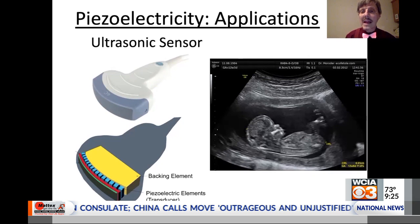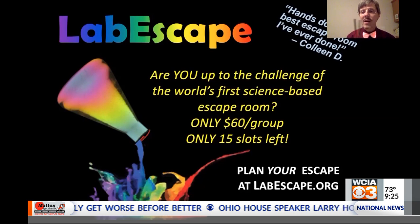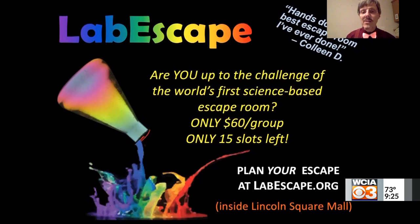Speaking of being able to look at amazingly small things hidden away, let me remind you that Lab Escape is coming to its final couple of weeks. If that's something you're interested in, I highly recommend coming out and checking it out. Next time we get together, I'll maybe talk about the inverse Zeno effect and all the amazing applications it has for science and technology. Have a great week. Bye-bye.